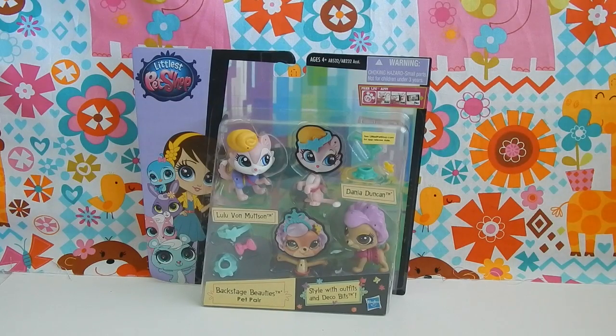Hey everybody, welcome back. Today we're going to look at some brand new Littlest Pet Shop figures.